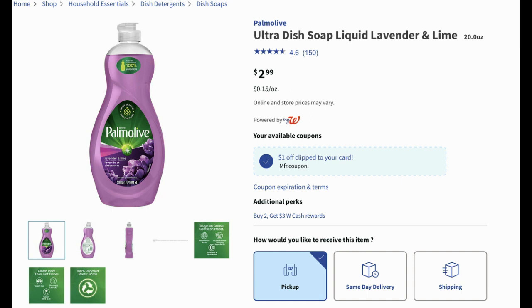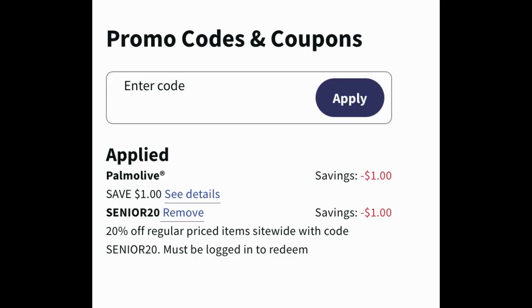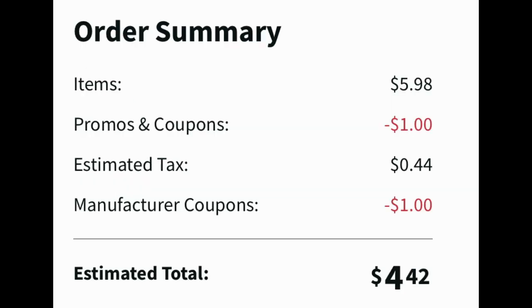Another good deal to stock up on is Palmolive dish soap. The 20 oz is priced at $2.99 this week. Buy two and earn three dollars in Walgreens cash, and there's also a one dollar digital coupon available. Add two to your cart and clip that digital coupon. I used the code Senior 20, which took off a dollar — Cyber 30 is not working. That's two dollars in savings, bringing the checkout total to $4.42, and you earn three dollars in Walgreens cash, making them less than 75 cents each.